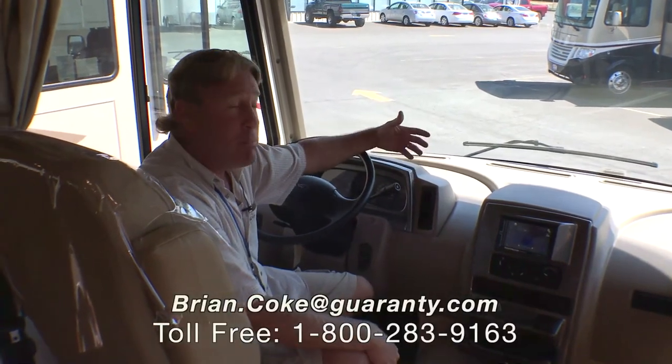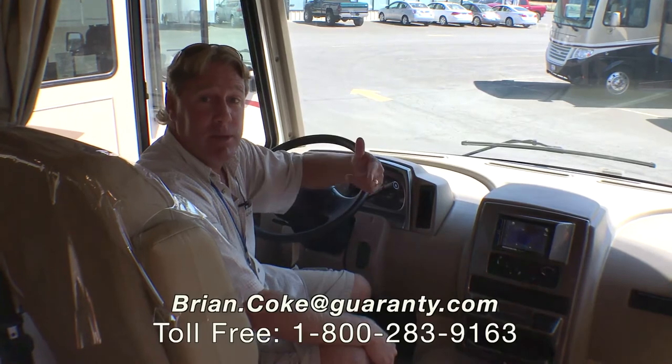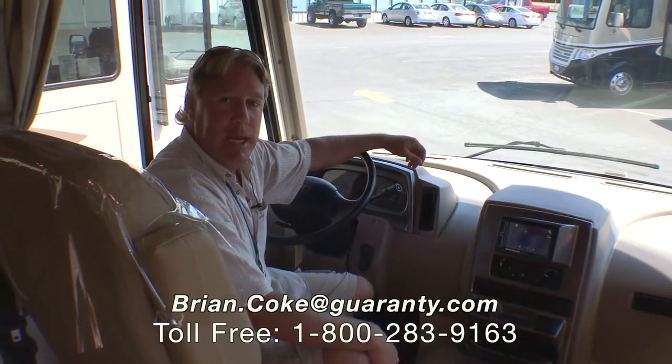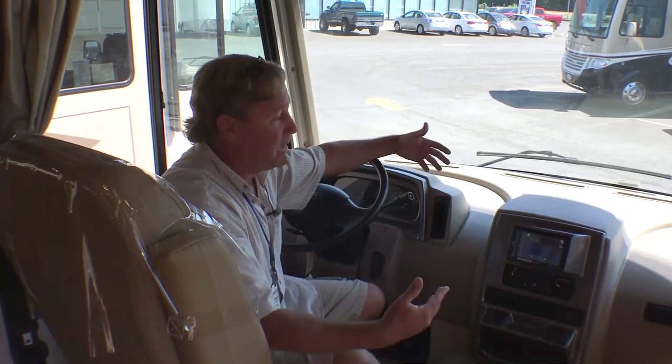Again, my name is Brian Koch. I appreciate you watching. I hope you'll contact me directly at the number at the bottom of the screen or on my cell phone at 541-912-7277. I'd love to show you the coach in person and take it for a drive — maybe I'll see you on the road.